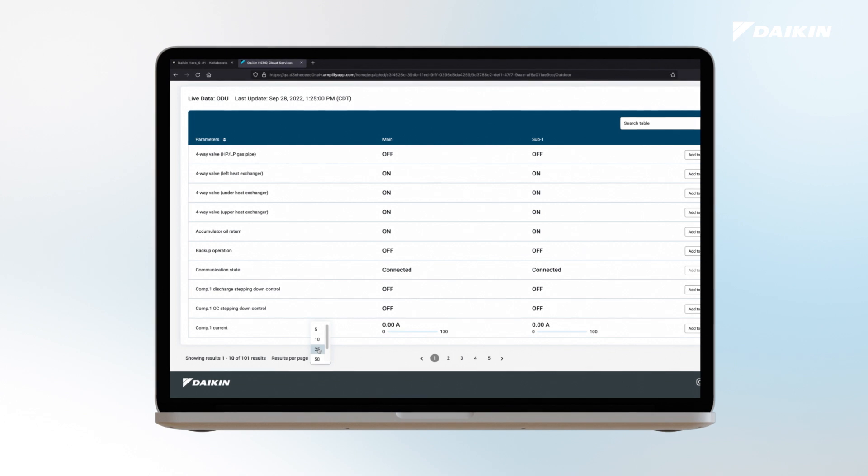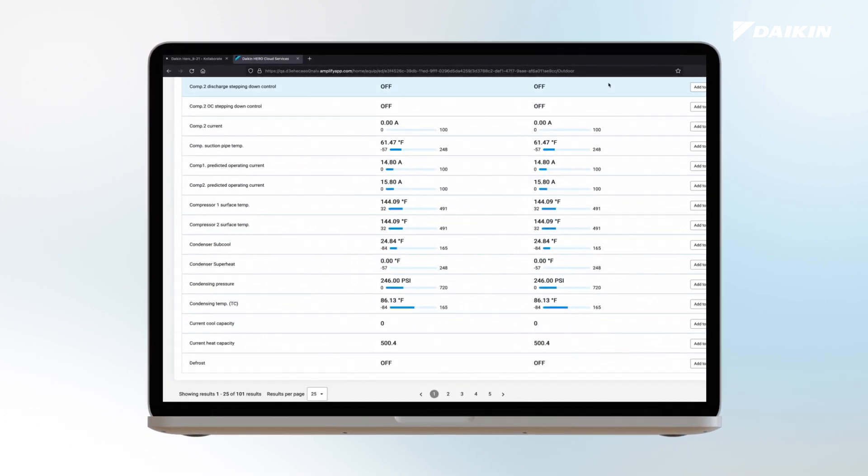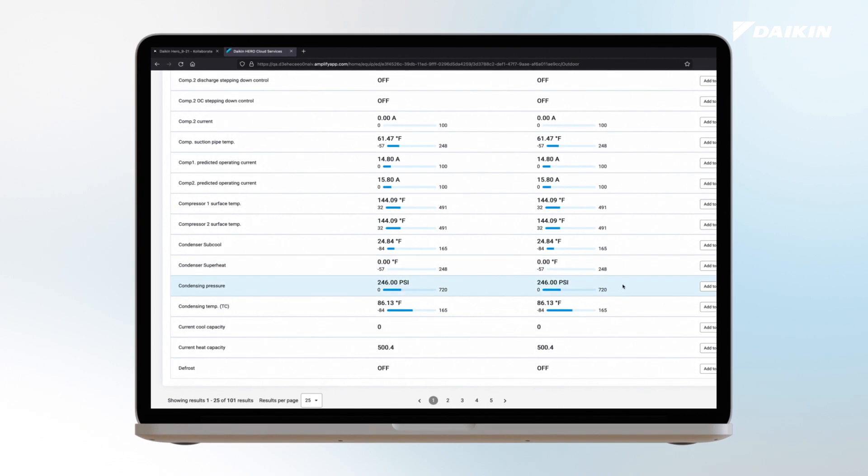Live data is a customizable table which allows a user to see all data points for a connected HVAC system. The table also provides the ranges of each parameter to help users make sense of the data they're viewing.